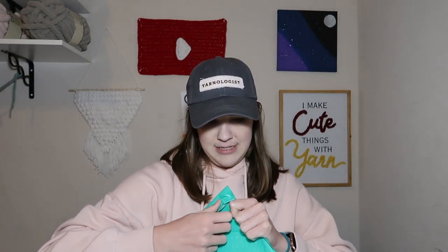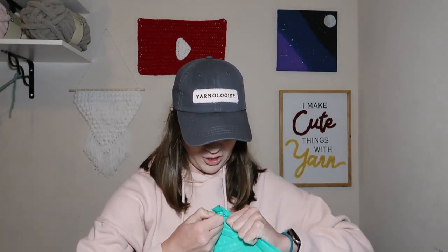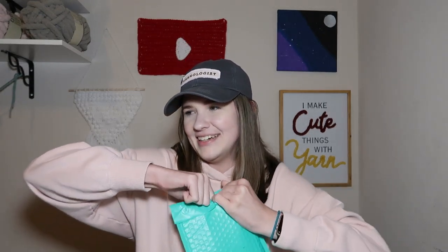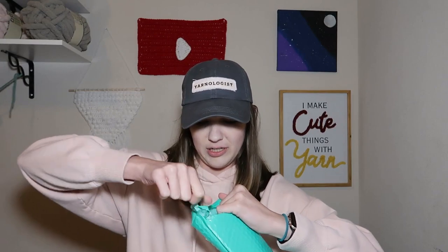I'm going to quit rambling and open this up now, because y'all, it's been way too long. Alright, I'm going to try to open it facing y'all so that obviously you don't see my address. I should probably use scissors, but why do that? Really solid packaging, which is good, because obviously you don't want it to open up when it's being shipped.